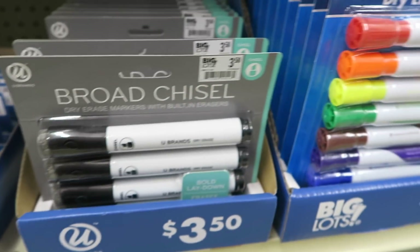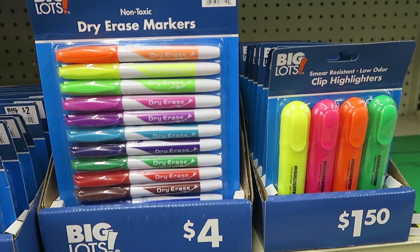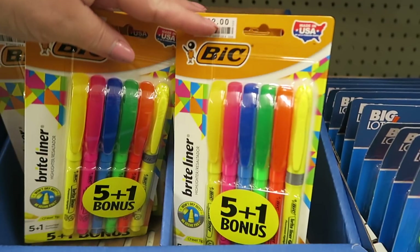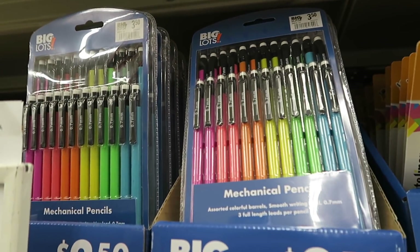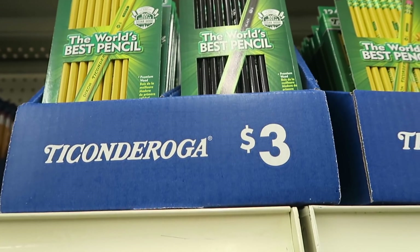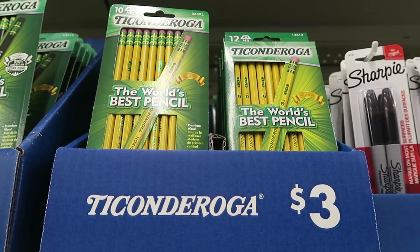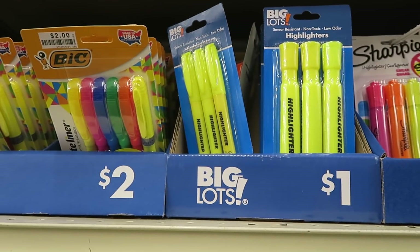A little cork board — seven dollars. Highlighters — there's a pack of three highlighters for a dollar.